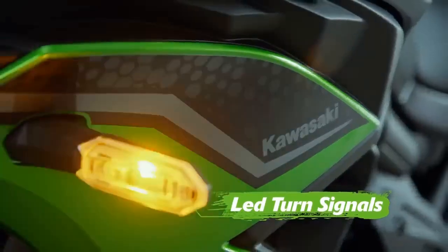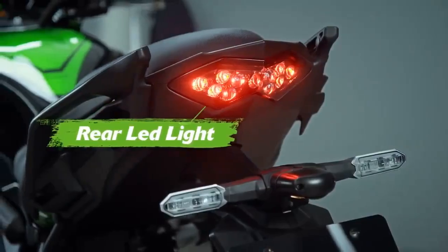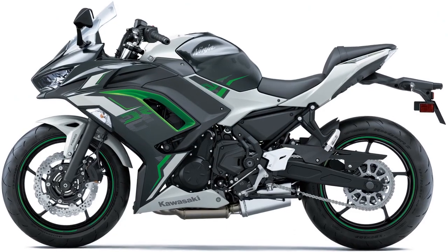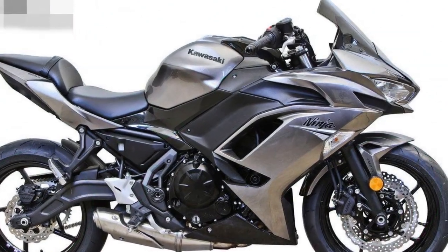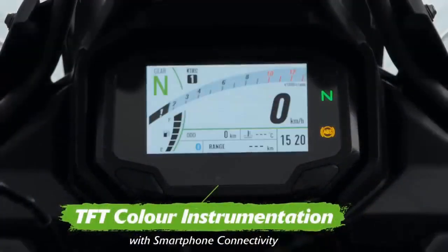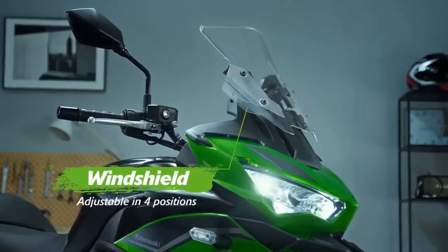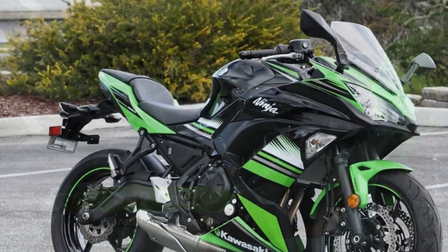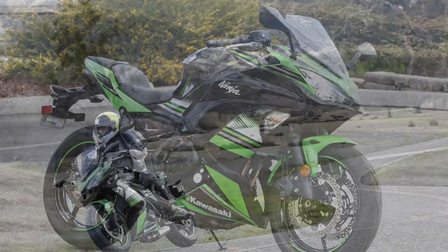Pros of the Kawasaki Ninja 650: 1. Versatile performance — the Ninja 650 offers a good balance of power and efficiency, making it suitable for a wide range of riding scenarios, from daily commuting to spirited weekend rides. 2. Smooth power delivery — its parallel twin engine delivers power in a smooth and predictable manner, making it accessible for both novice and experienced riders. 3. Agile handling — the lightweight chassis and responsive suspension setup provide excellent handling, allowing riders to confidently navigate corners and twisty roads. 4. Comfortable ride — the bike's comfortable riding position and suspension setup ensure a smooth and comfortable ride, even during long journeys.